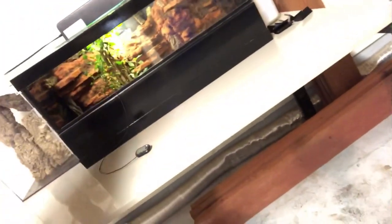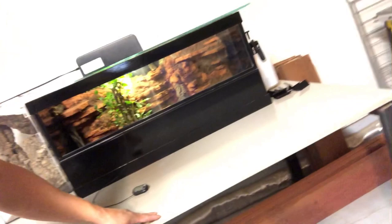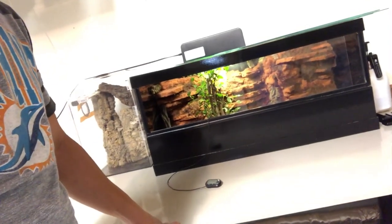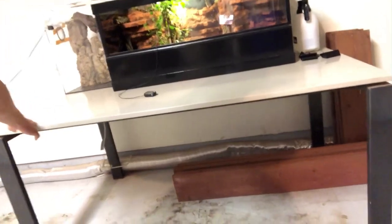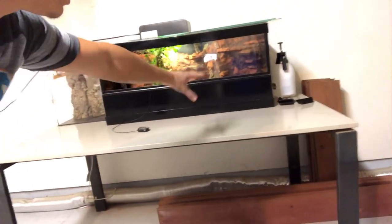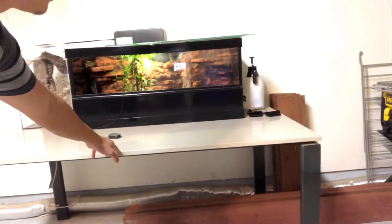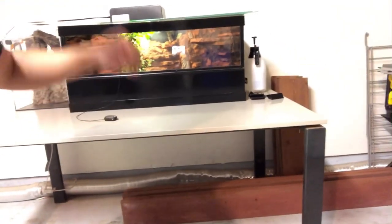I'm hoping to build a custom enclosure to fit directly on top of this table here — nothing permanently affixed, but something pretty high that I can use for something else when Bluda eventually passes. I'm hoping he lives into his late 20s — let's try to make him a record breaker. The whole tabletop surface area would be his, and I'm planning to build up a nice layer of substrate and leaf litter so he feels comfortable, with proper humidities and a huge tub he can lay out in. This is kind of gonna be his retirement home.